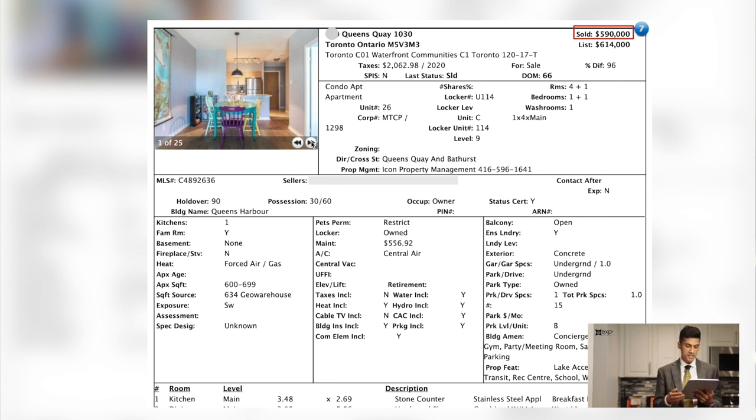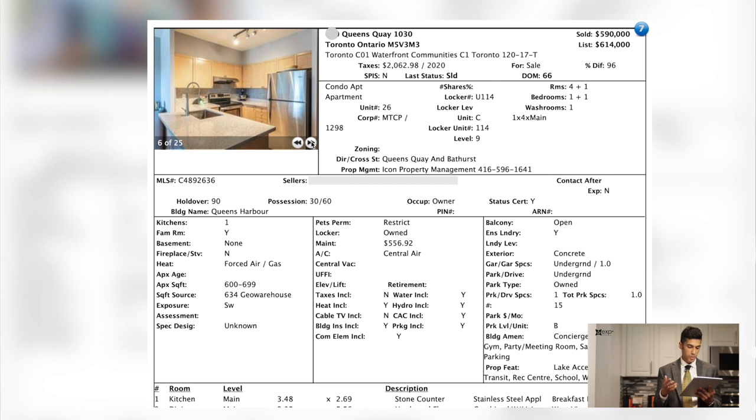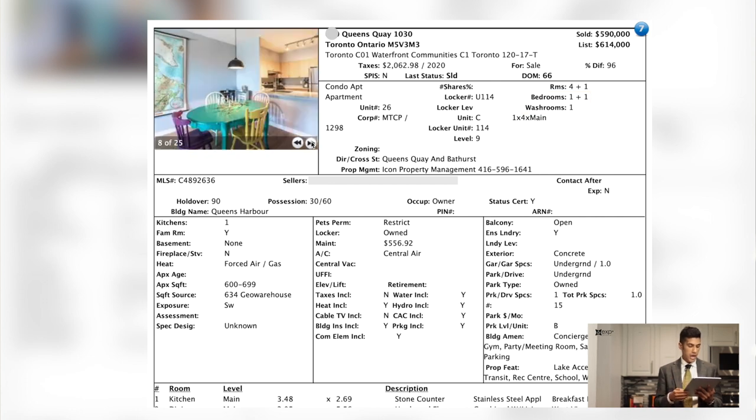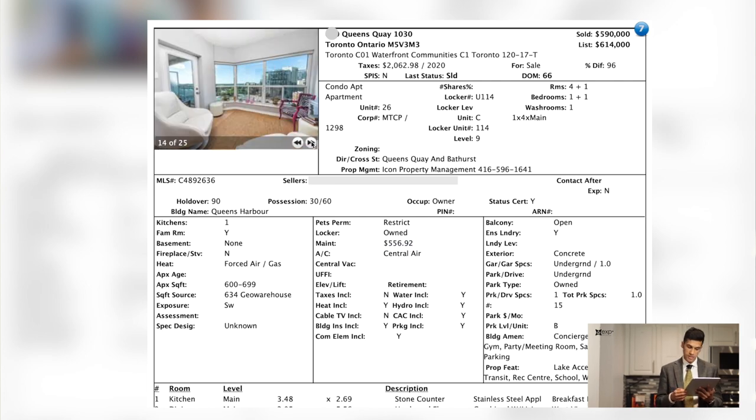Here's the next property. We're going downtown to 600 Queens Quay, and this unit sold for $590,000. It's a one bedroom plus one — it's got a den, a washroom, a parking space, and a locker, about 630 square feet, with maintenance fees around $556. So we're seeing this trend that you're actually able to get a one-plus-one or even a two-bedroom for $600,000, whereas pre-COVID when condo prices were a lot higher, this particular unit would have sold somewhere between $650,000 to $700,000.